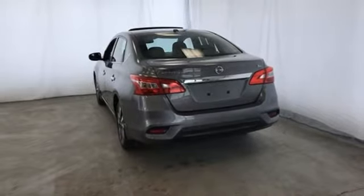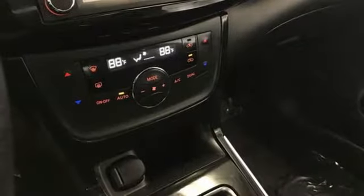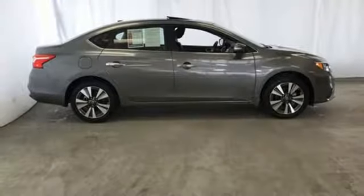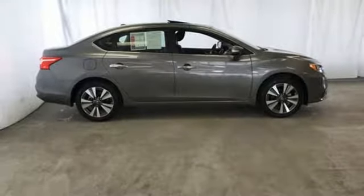Dual zone climate control, continuously variable automatic transmission, power sliding and tilting sunroof, gas pressurized shocks and i4 engine.